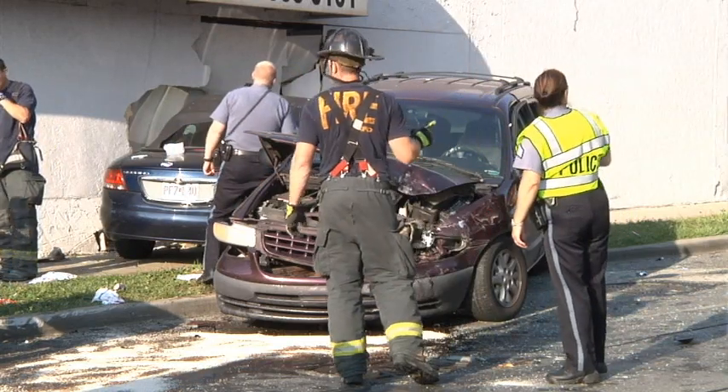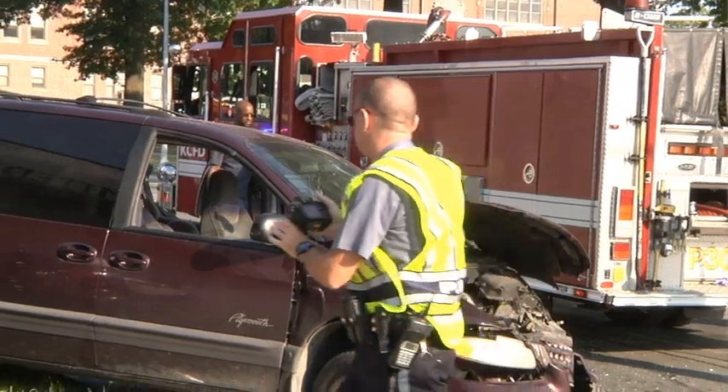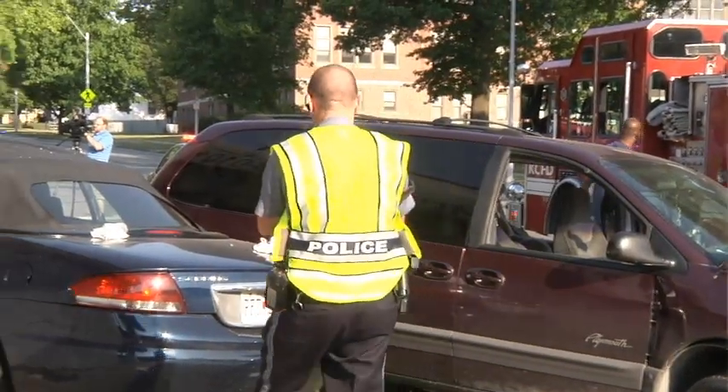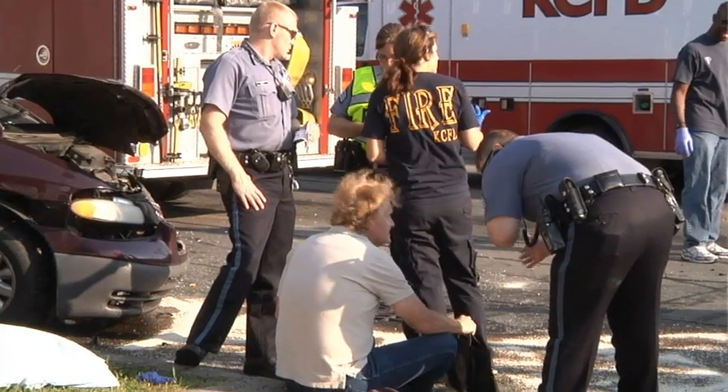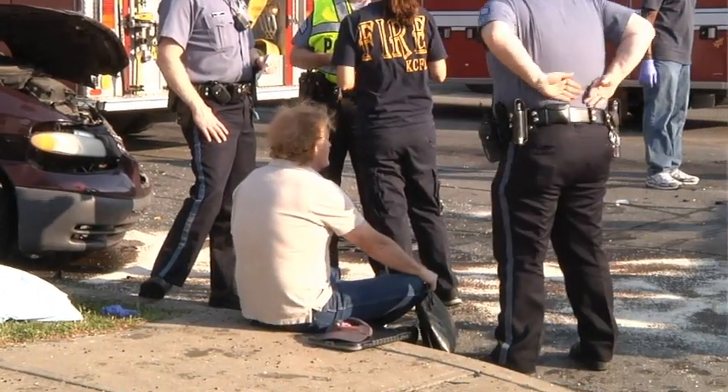Vehicles change from year to year, and the newer models do provide us with more information than some of the older models. We hope that as improvements are made, they'll continue to add information to the little black box for us to gather at the end of a collision, because sometimes a driver isn't available to tell us their side of the story.